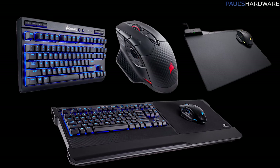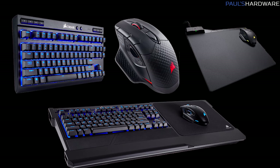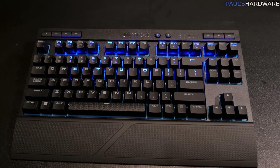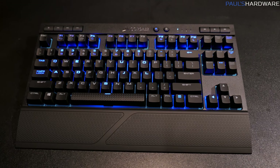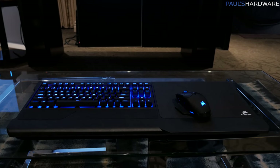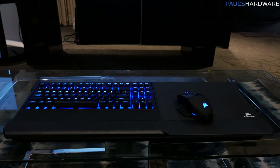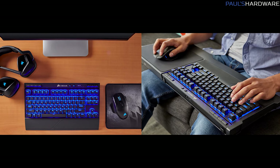Corsair has wireless everywhere — they want everything they make to be wireless, so that means keyboards and mice. The K63 Wireless Mechanical Keyboard is what they have launched today. It costs $110. It also comes in a different lapboard format, the K63 Wireless Mechanical Lapboard. You can buy them separately and get the lapboard additionally for $60 more, or you can get them both together, save yourself $10, and it's $160 for the lapboard version.